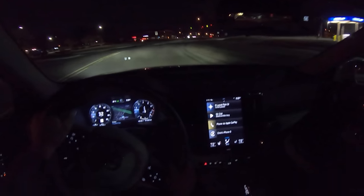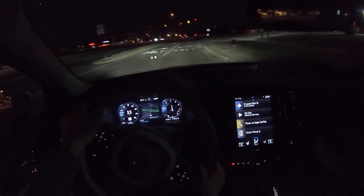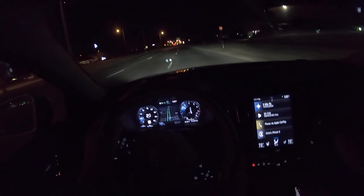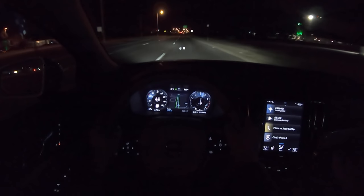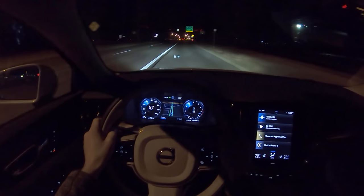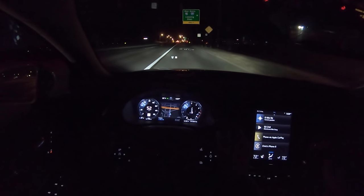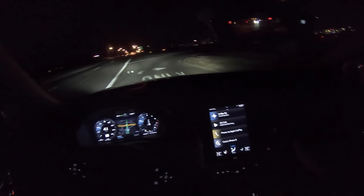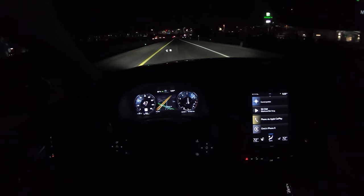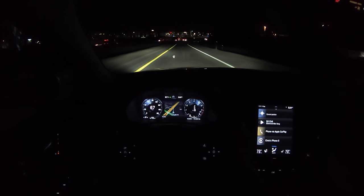Press cars are usually pretty loaded up so you can see all the features. Comparing this to the R-Design S60 I had a few weeks ago, I'm immediately noticing this is a little bit softer — not as stiff of a chassis, not as tight of a suspension setup, but it still handles well enough. Same turbocharged, supercharged engine: 316 horsepower, 295 pound-feet of torque. Great 8-speed transmission.